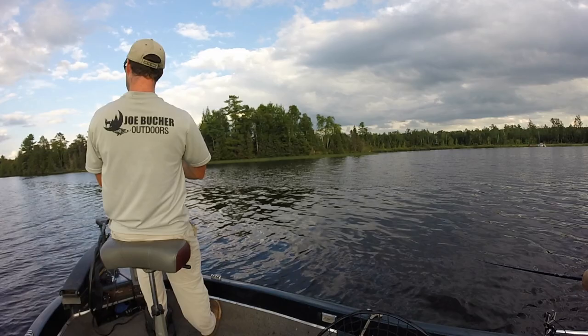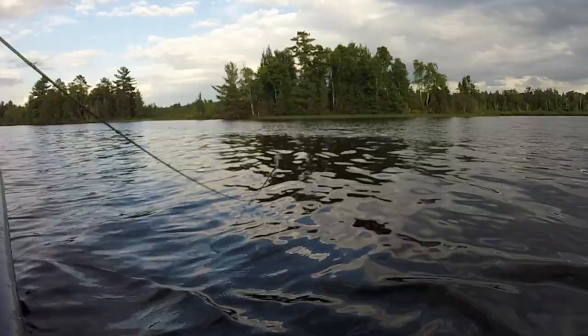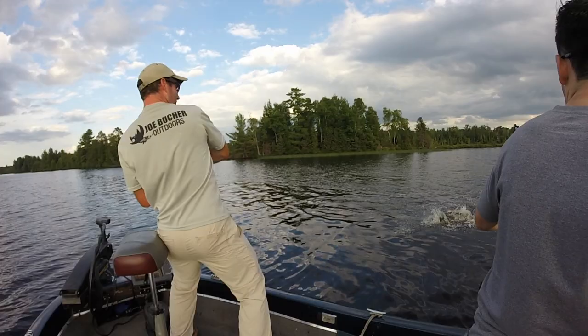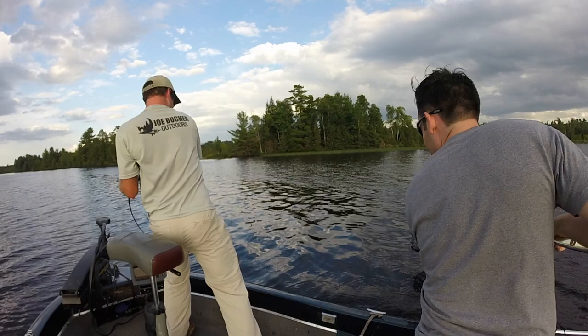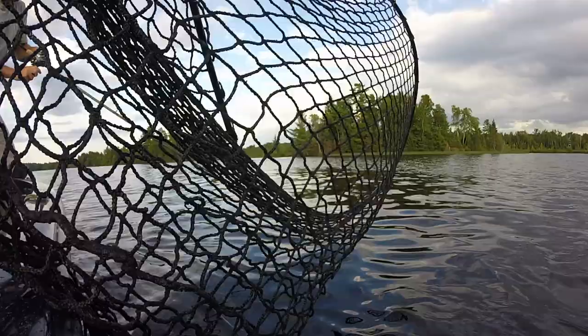That one, man — oh yeah, that's a big fish, man. Oh yeah! Oh shoot, she's getting near the motor. Wow, that is a powerful fish.